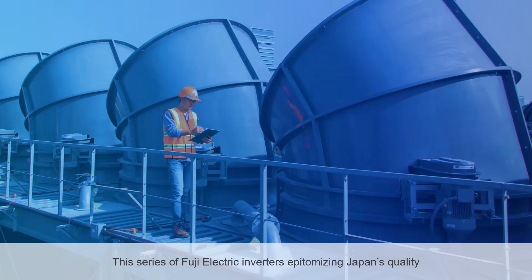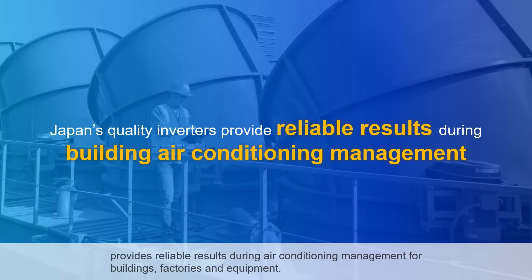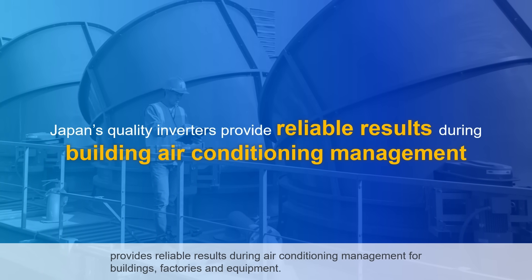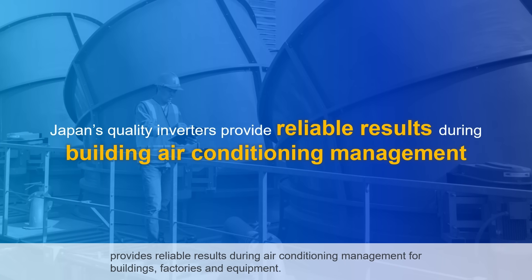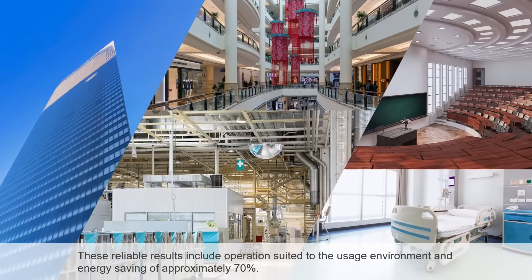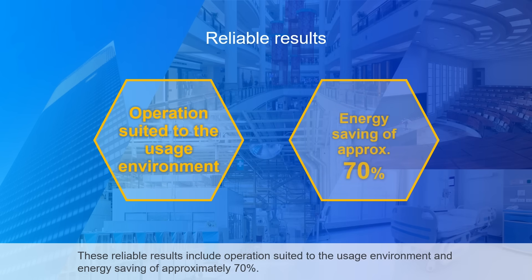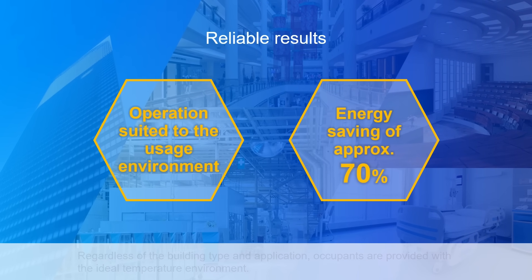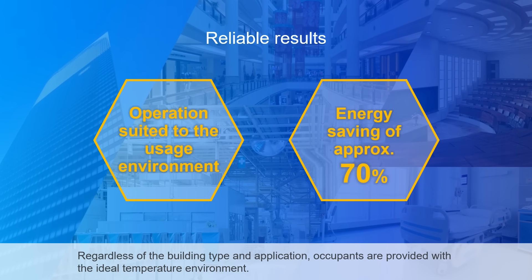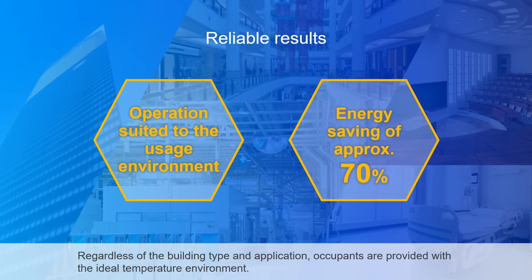This series of Fuji Electric inverters epitomizing Japan's quality provides reliable results during air conditioning management for buildings, factories, and equipment. These reliable results include operations suited to the usage environment and energy saving of approximately 70%. Regardless of the building type and application, occupants are provided with the ideal temperature environment.